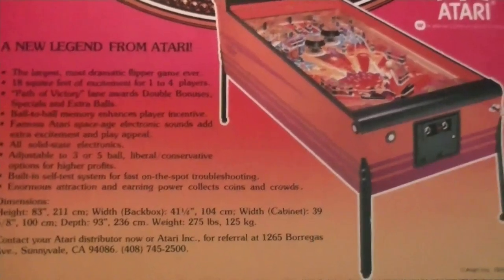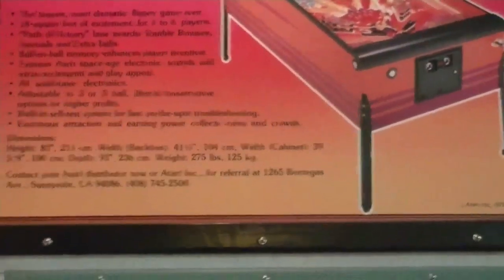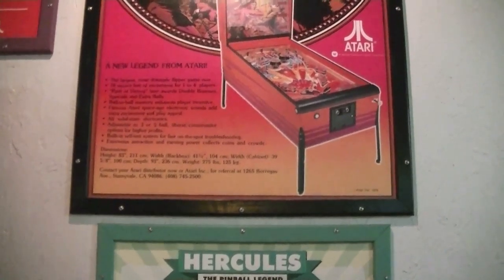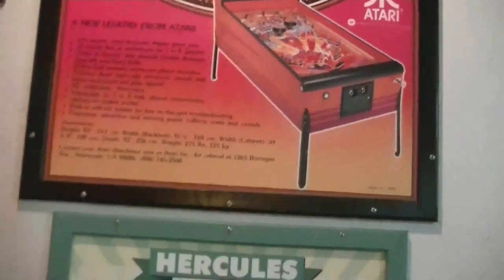All solid state electronics, adjustable to three, two, or five ball liberal/conservative options for higher profits. Built-in self-test system for fast on-the-spot servicing. Enormous attraction and earning power, collects coins in crowds. It's 83 inches tall, which is 211 centimeters for you all in Europe.